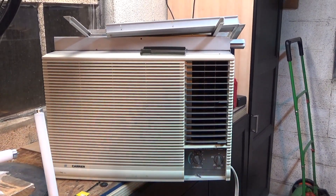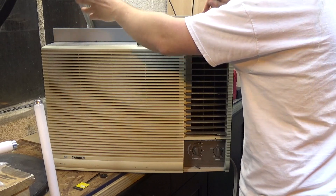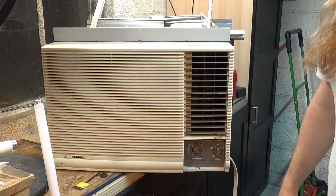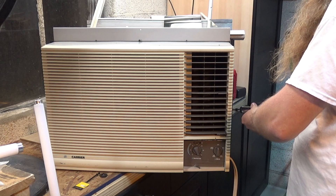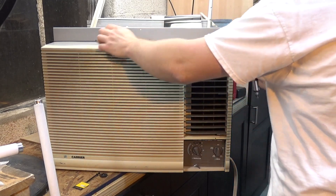Interestingly enough, a lot of them did last 30 years. These are around, along with the international series — there are a good number of those still around. I have a video of the international series installed at my grandparents' house, which is going on year 35, and a lot of people comment on that video saying they've got the same unit and it still runs. So they did something right on these machines. Let's take a look at the information tag.